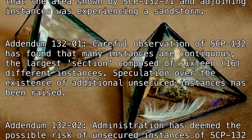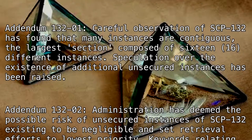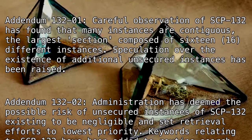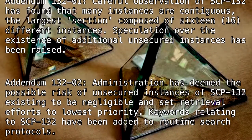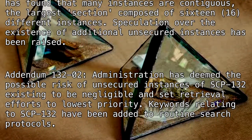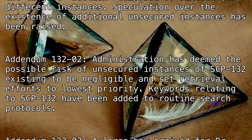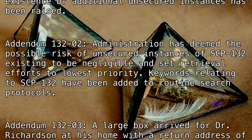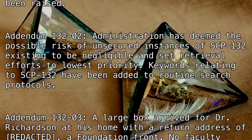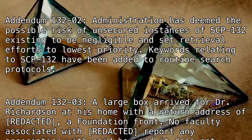Addendum 132-1: Careful observation of SCP-132 has found that many instances are contiguous, with the largest section composed of 16 instances. Speculation over the existence of additional unsecured instances has been raised. Addendum 132-2: Administration has deemed the possible risk of unsecured instances of SCP-132 existing to be negligible and set retrieval efforts to lowest priority. Keywords relating to SCP-132 have been added to routine search protocols.